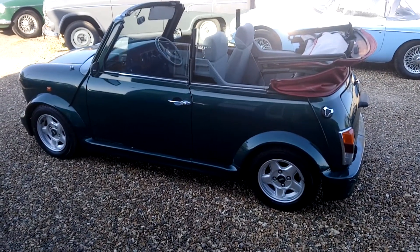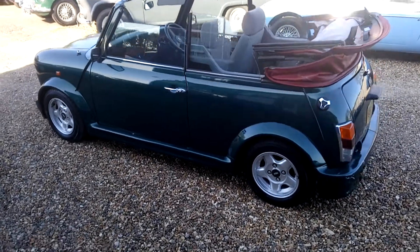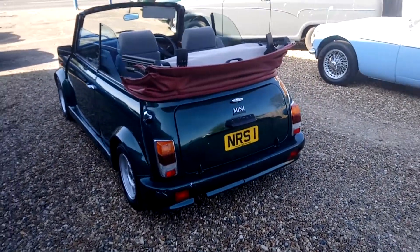Hi, this is Alex from Beach Hill Garage. On offer we've got this rather rare Mini Cabriolet. This is a factory convertible of which very few were made.